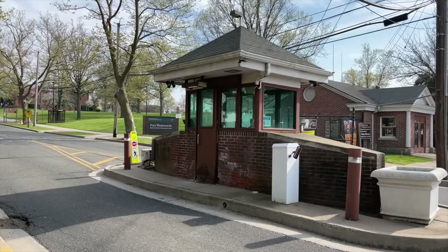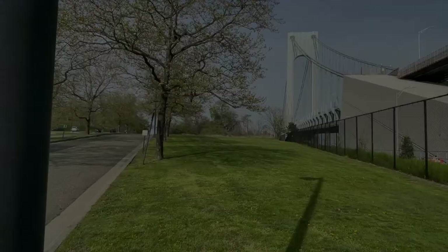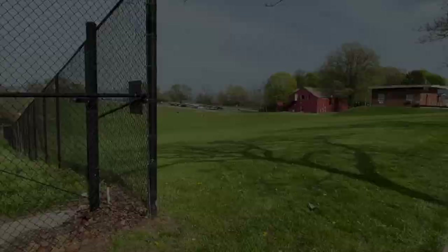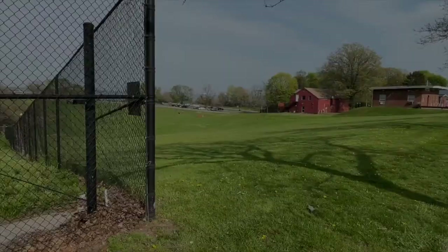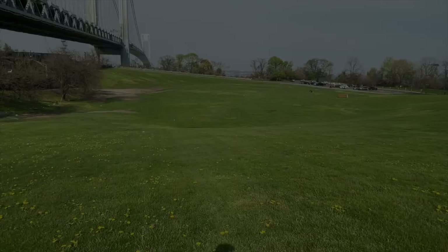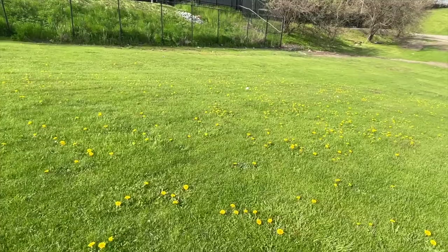Here we are. The dog shack is empty. Fort Wadsworth's Gateway National Recreation Area. We're about to cross underneath the bridge. Here is a big open field, and up ahead is the wall, the walkway. Let's go. This is really nice. See those buttercups in the grass as we make our way.